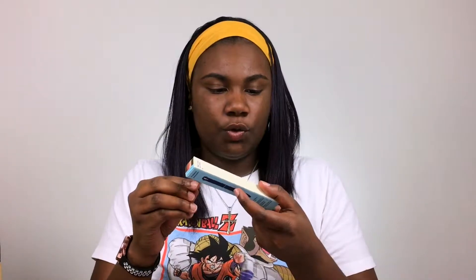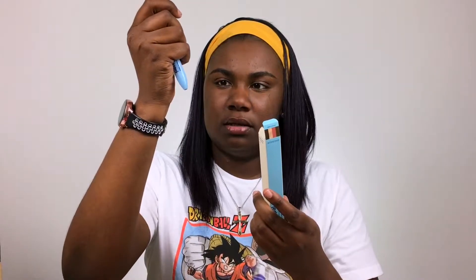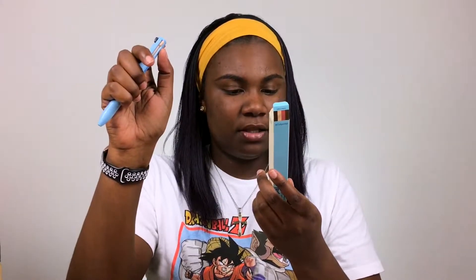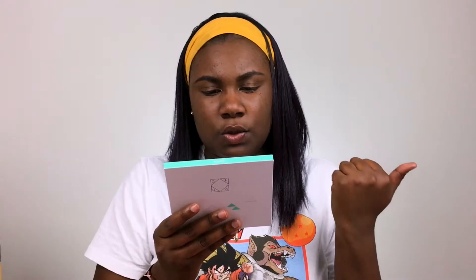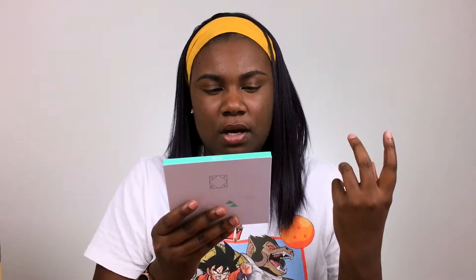Next up we have the Ali Oop Pen Pal four-in-one makeup pen in the shade Make a Mauve. It has an eyeliner in black, which I think is this side, a highlighter in champagne which is this side, a lip pencil in the shade Mauve, and a brow pencil in the shade Coffee Brown.